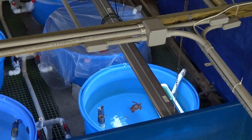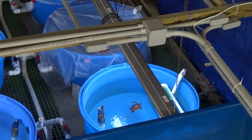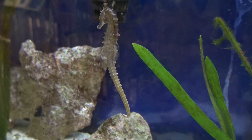Gumbo Limbo monitors more than 600 sea turtle nests a year within a five-mile span of beaches. They rescue injured sea turtles and release more than 6,000 stranded hatchlings each nesting season.